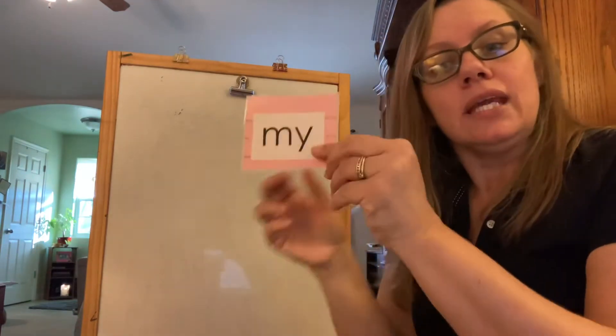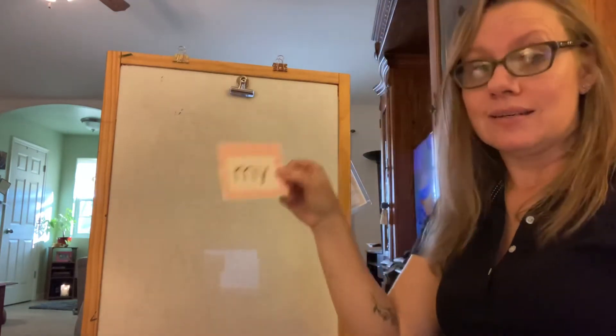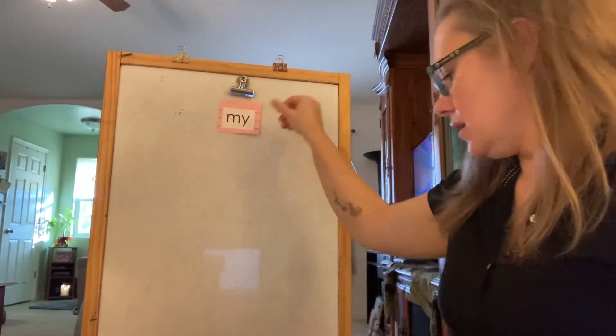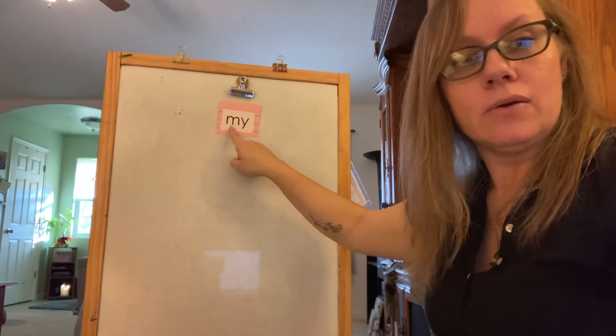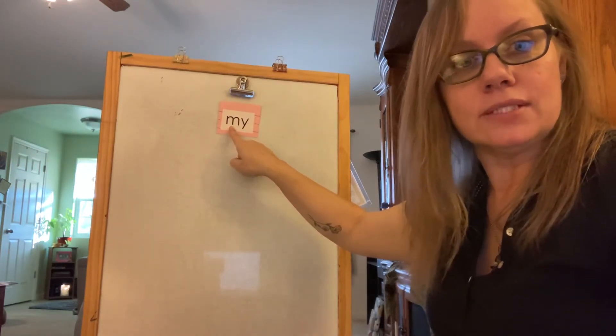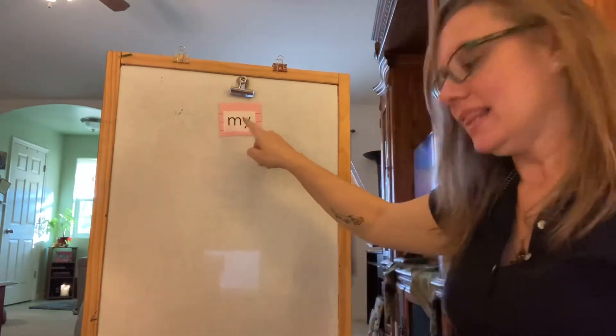So today we are going to learn to spell the word my and use it in a sentence. My starts with the letter m. What letter makes the m sound? M — letter M.